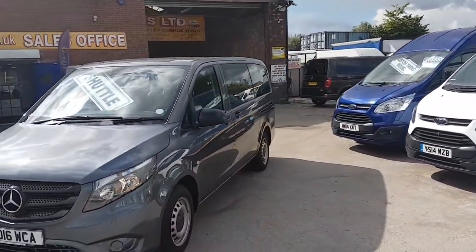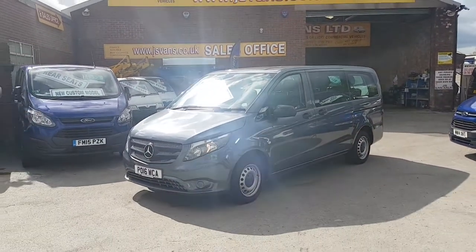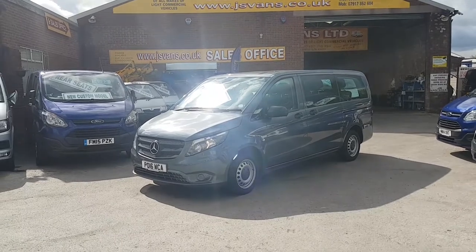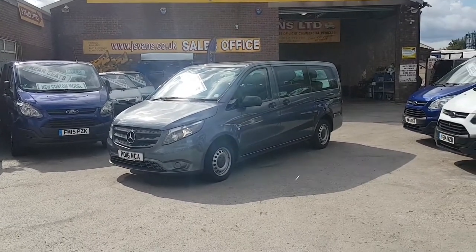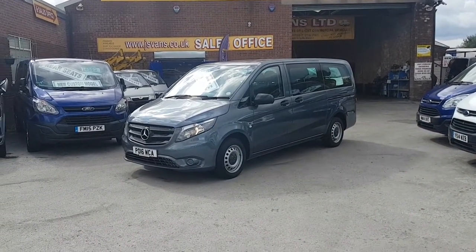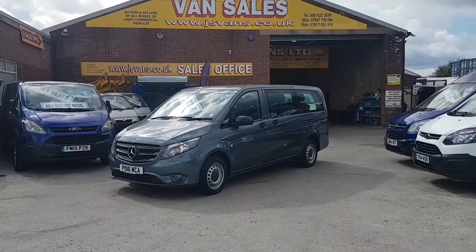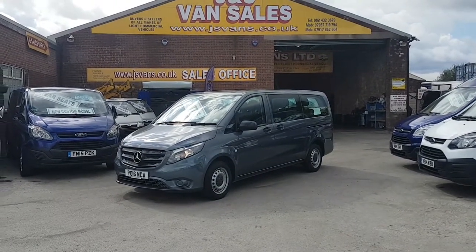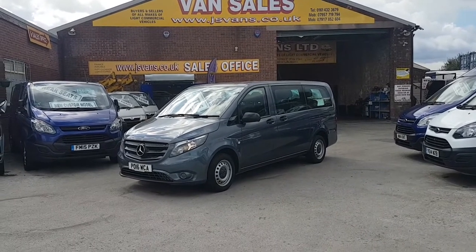We have long wheelbase and extra long wheelbase options. We also have the old shape models in travel liners, and other makes and models of minibuses — all on our website. Follow us on our Facebook channel and subscribe to our YouTube channel for more stock updates. Visit www.jsvans.co.uk — open seven days. Thanks for watching the video.